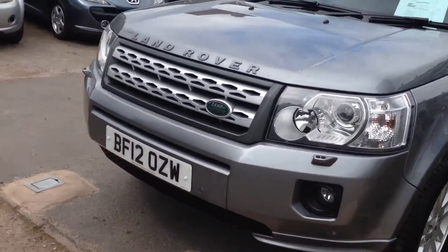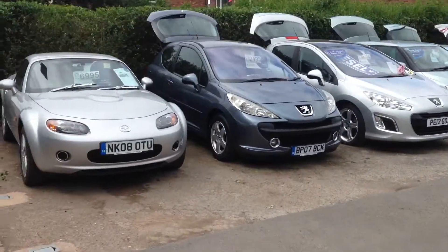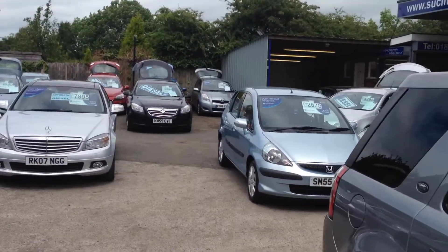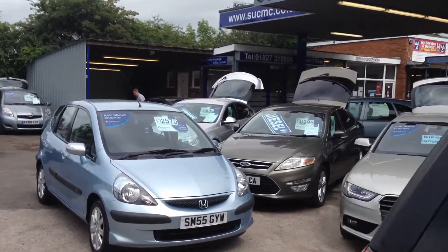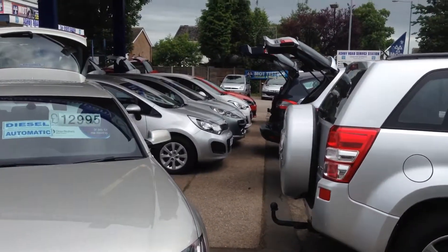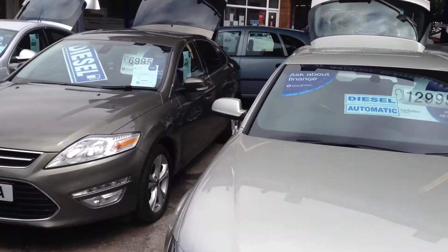Okay, that's our Freelander. Many other cars in stock as you can see. We're here seven days a week. We do take credit cards and we don't charge any extra for it. Do come down and see us. Thanks for looking. Bye.